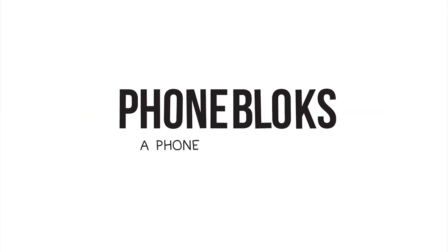Please visit phoneblocks.com to raise your voice and spread the word. Phoneblocks — a phone worth keeping.